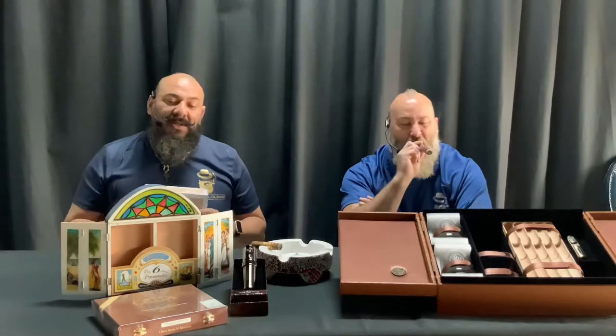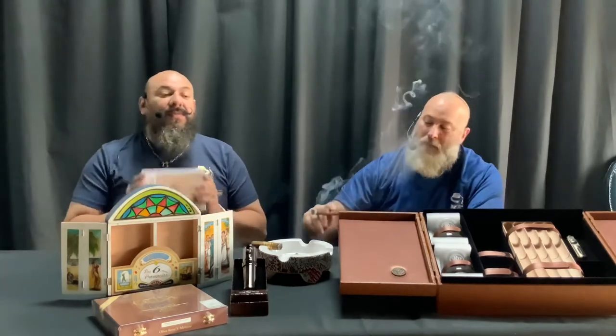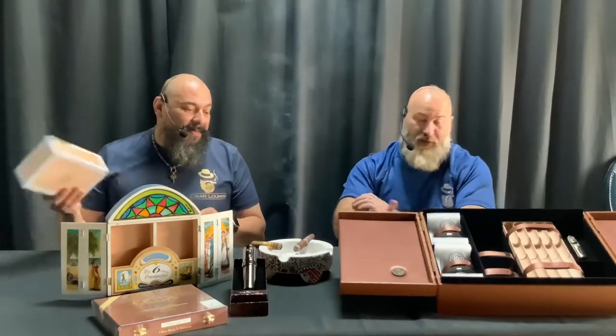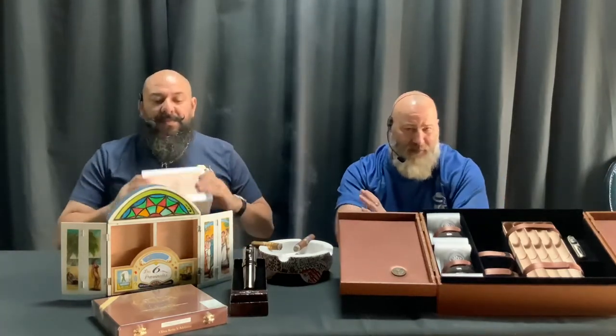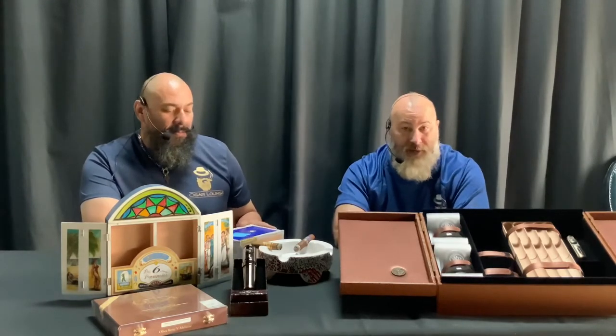We had tickets for everybody who purchased a Seis Provencias. If you bought two, then you got two tickets. For every stick sold, there's a ticket in here for that purpose. I think there were only 500, maybe 1,500 of these boxes made. We bought three of them and decided that someone needed to take the artwork home.